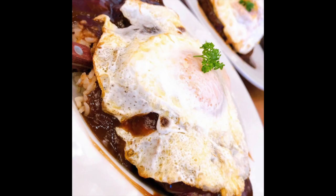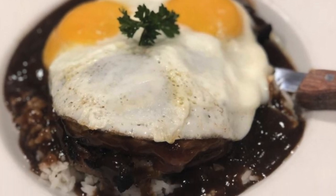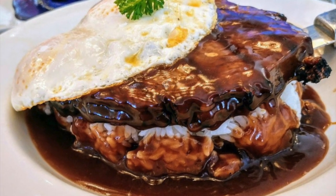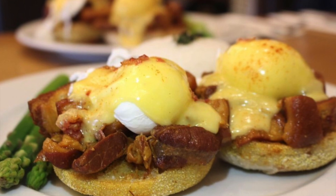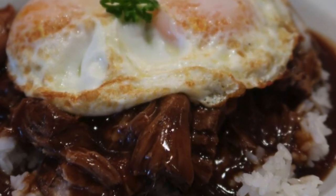Another thing that I love is their fried rice prime rib loco moco. The prime rib is so soft and paired well with their fried rice. If you don't know what loco moco is, it's basically rice with gravy and hamburger patty topped with over-easy eggs, but instead of patty they replace it with short ribs. Another delicious food on their menu is the crab cake benedict, red velvet waffles, and kaloa pig loco moco.